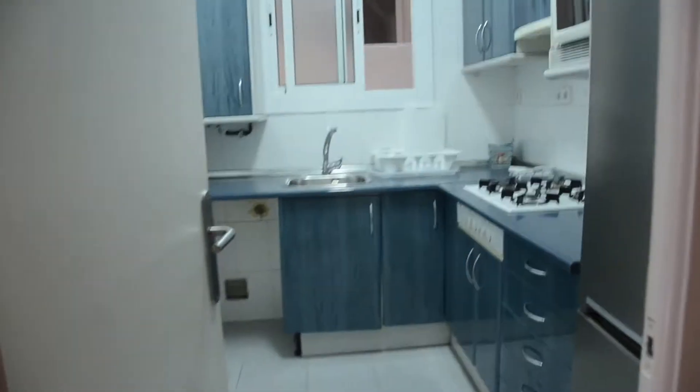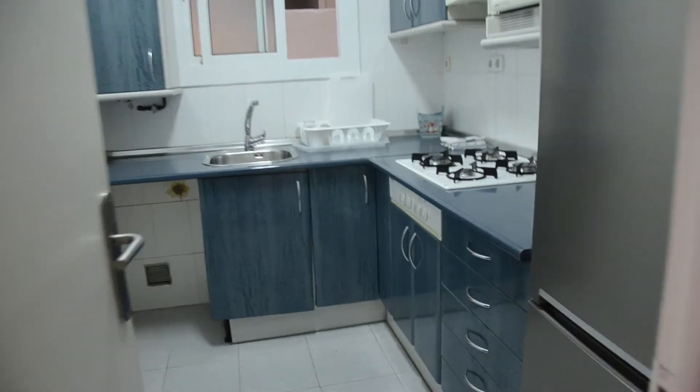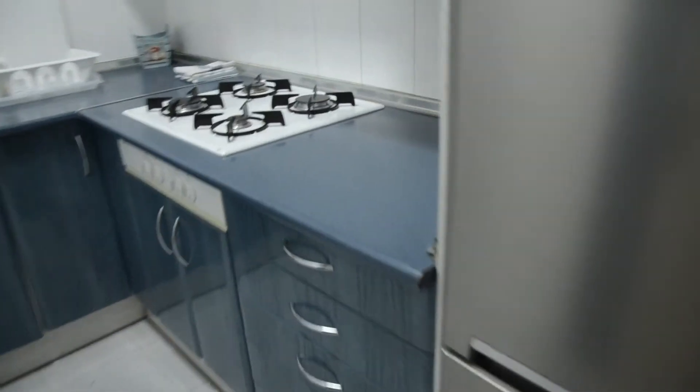Then on the right there is the common kitchen with the fridge, the gas cooker, the microwave, some storage, and here as well, and a little window.